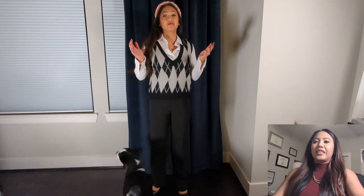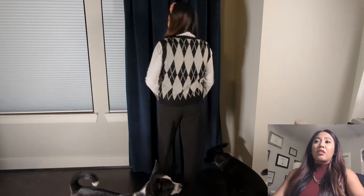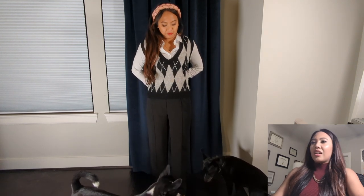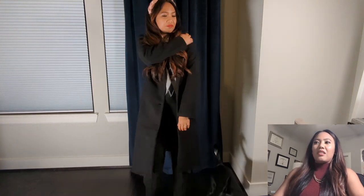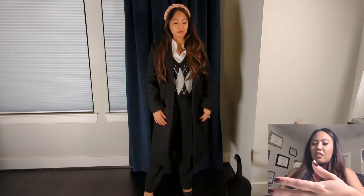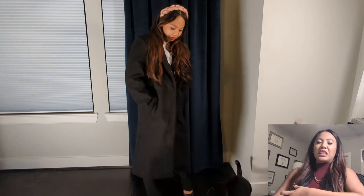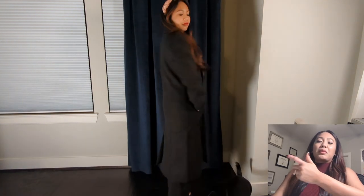This is an argyle sweater vest which I just put over a regular white button-down shirt. I really like the pattern and the color, but I thought it was a bit too big on me. That was okay with this solid belted trench coat in black — you can kind of hide that fit issue from the sweater. I'll return the sweater but keep this trench coat.